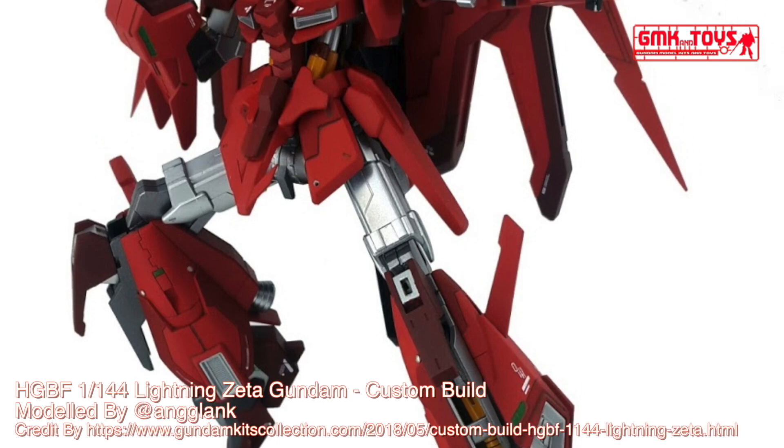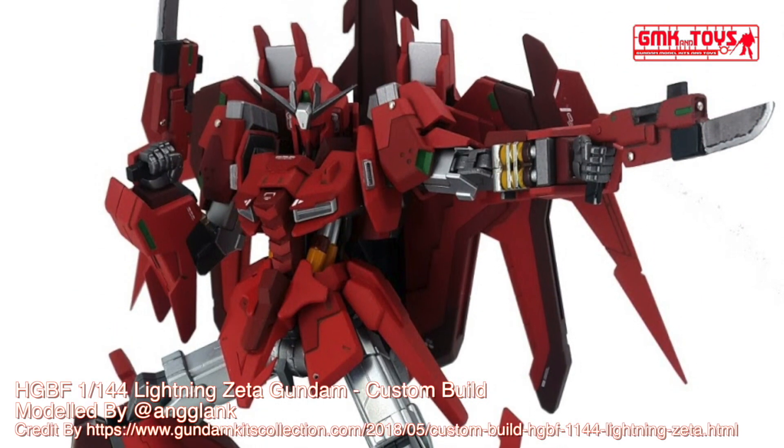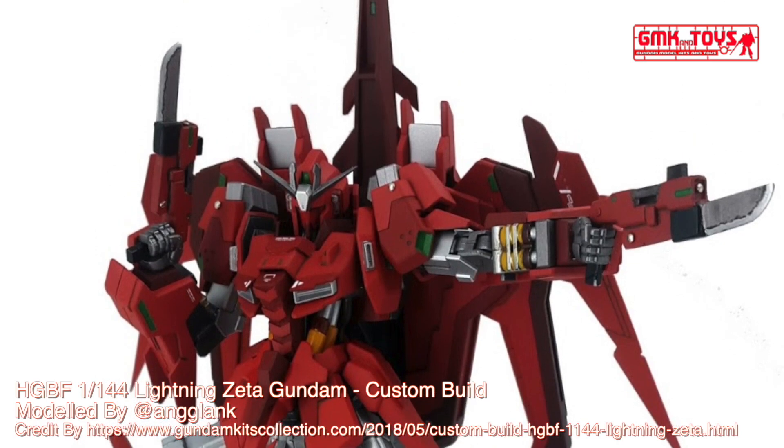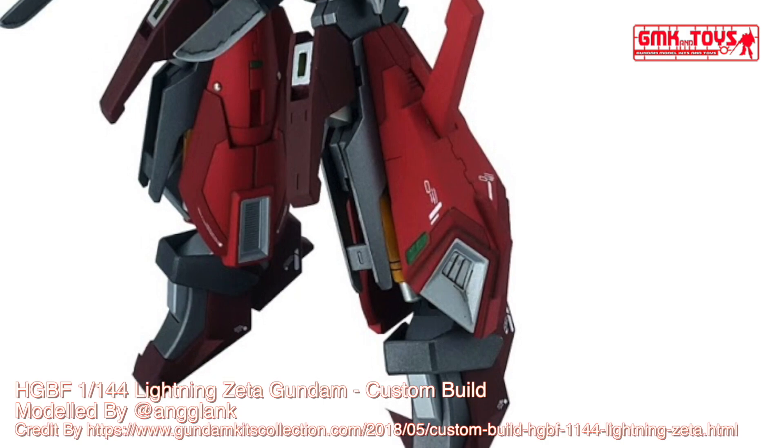The MSZ-006LGT Lightning Zeta Gundam is a gunpla from Gundam Build Fighters Tri. Based on the MSZ-006 Zeta Gundam, it is built and piloted by Yuma Kasaka.